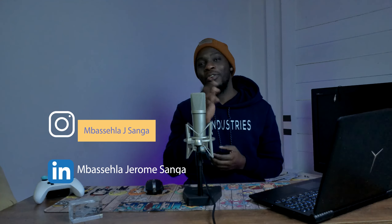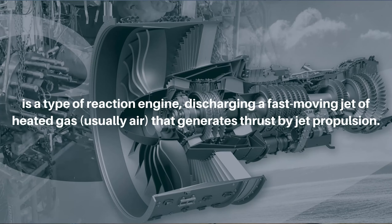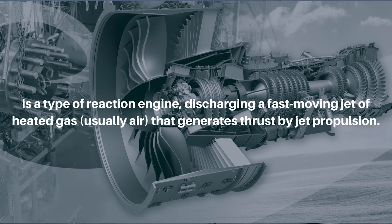Hey guys, I'm MJ Sanga, your average engineer. Now, you may be wondering: what is a jet engine? A jet engine is a type of reaction engine discharging a fast-moving jet of heated gas — which is usually air — that generates thrust by jet propulsion.